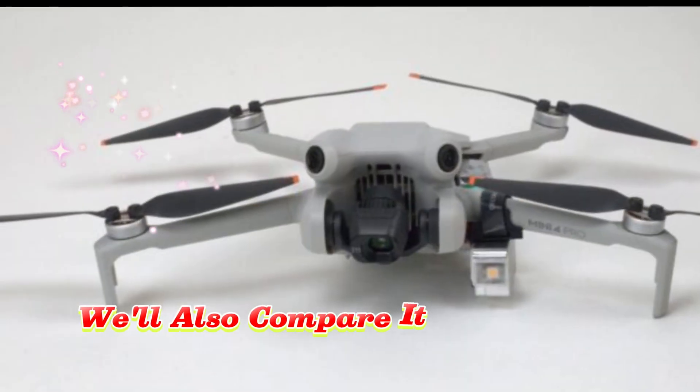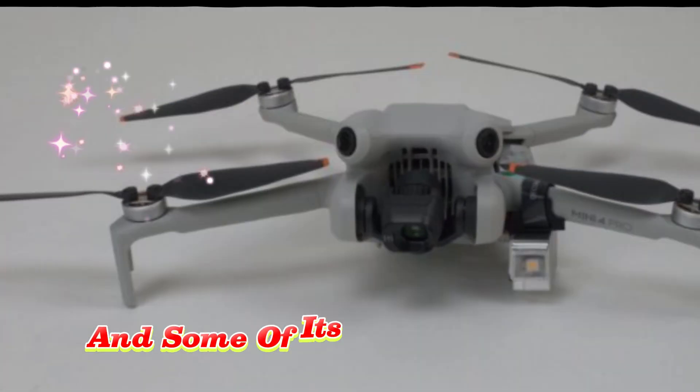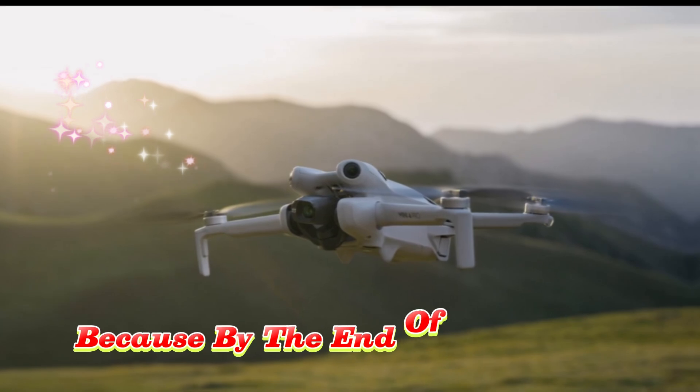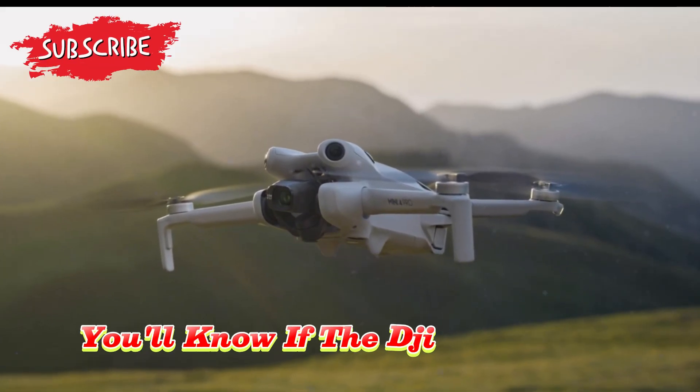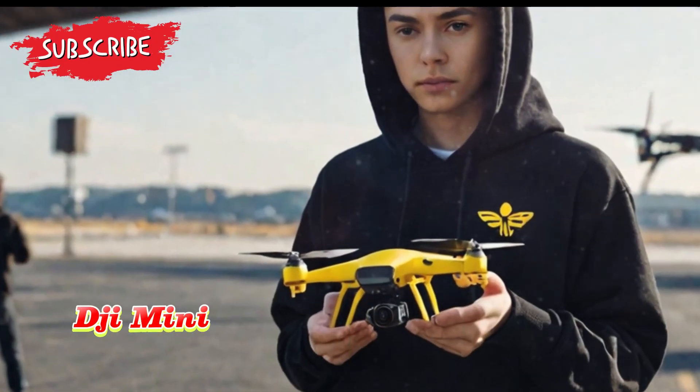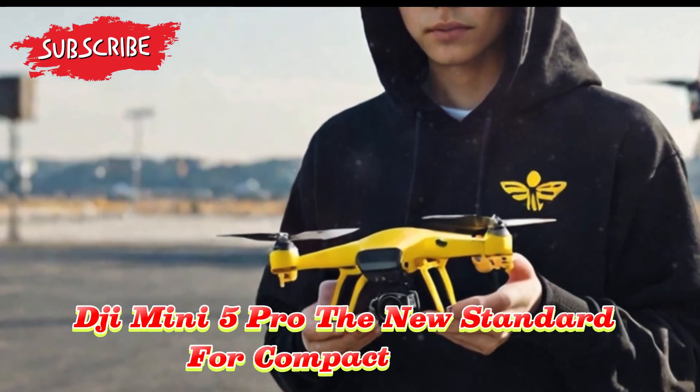We'll also compare it directly to previous DJI models and some of its top competitors in the compact drone market for 2025. So buckle up and stick around, because by the end of this video, you'll know if the DJI Mini 5 Pro truly earns its place as the top-tier mini drone for this year. DJI Mini 5 Pro: the new standard for compact drones.